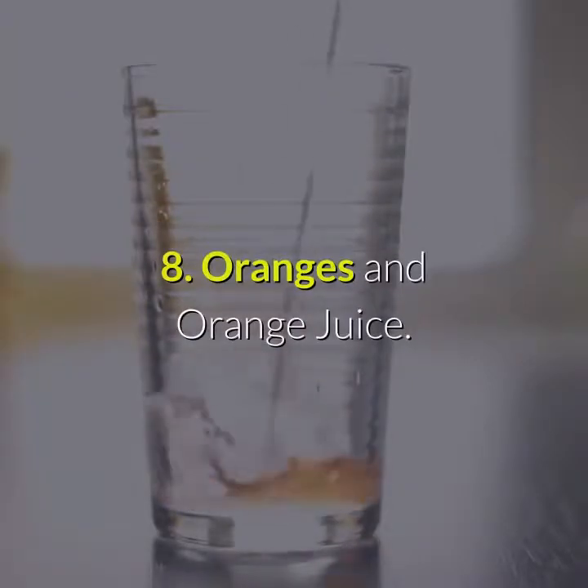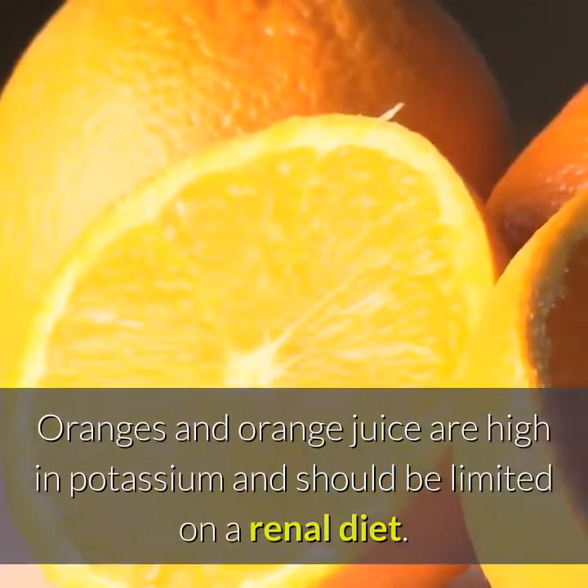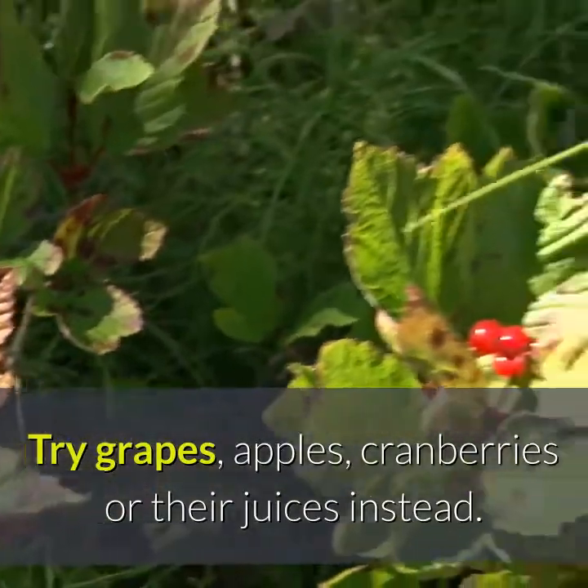Number 8: Oranges and orange juice. Oranges and orange juice are high in potassium and should be limited on a renal diet. Try grapes, apples, cranberries or their juices instead.